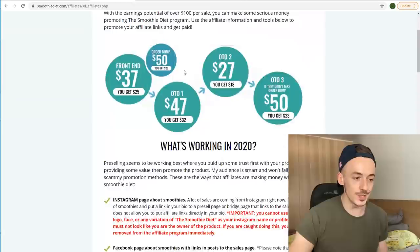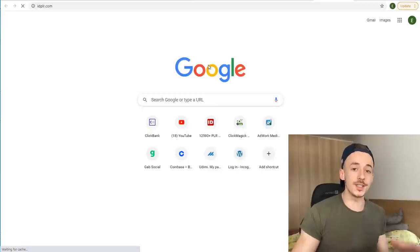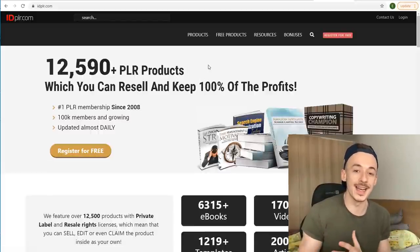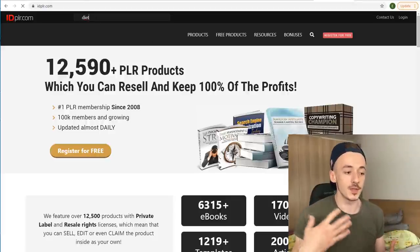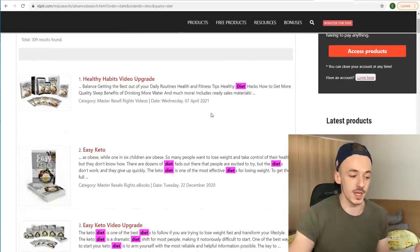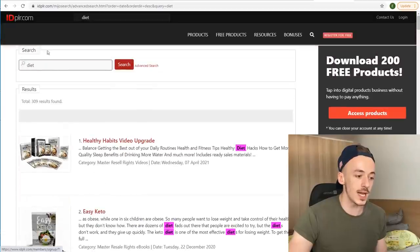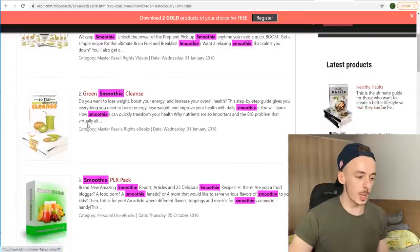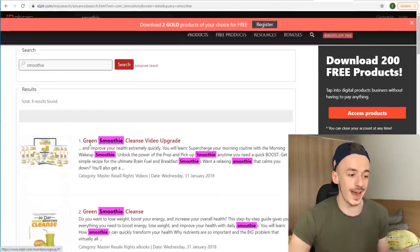This is the product we're going to be using — the Smoothie Diet. Step number two is to go to IDPLR or any PLR eBook site. This is an optional step — I want to show you the main concept and then the hack we're going to use. You can search for a diet eBook about smoothies to give away. But you don't really have to do this step at all. The hack is going to be something different.